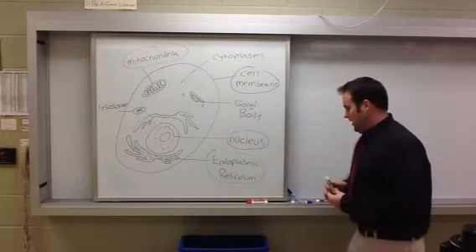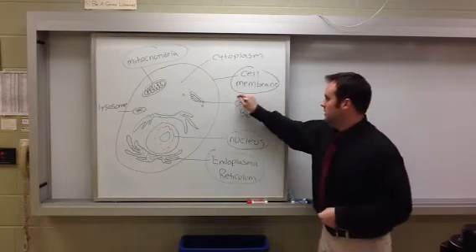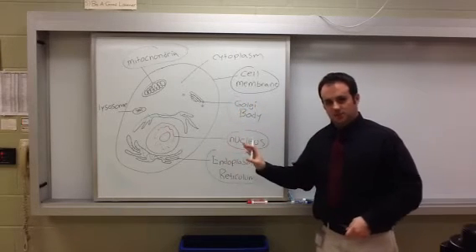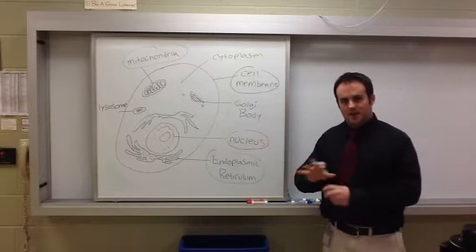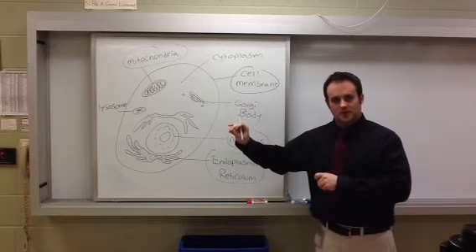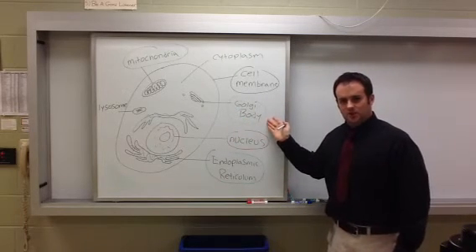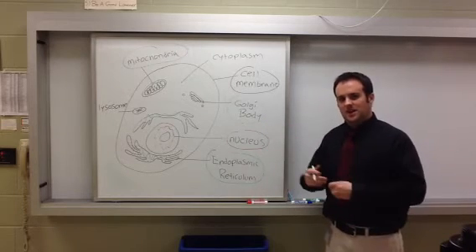The Golgi body, labeled in purple, takes those proteins that came from the endoplasmic reticulum, packages them up into tiny vesicles, and ships them outside of the cell. Think of the Golgi body as like a UPS store that takes and packages processed goods and ships them out.